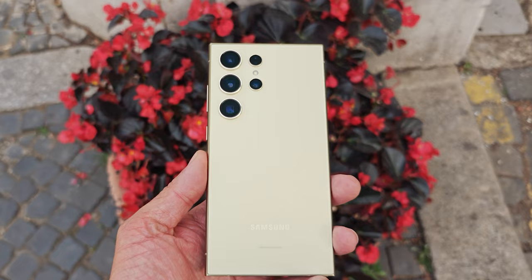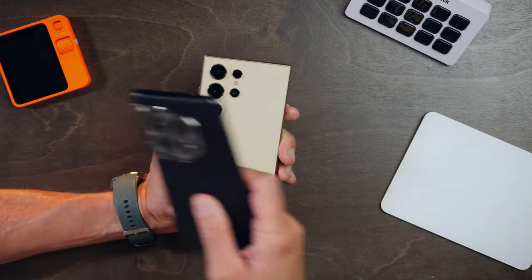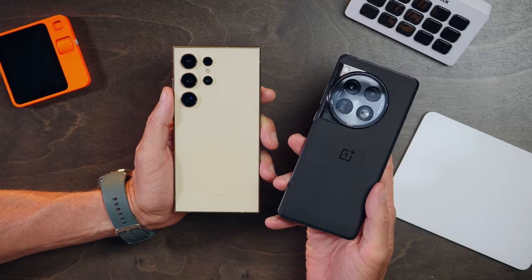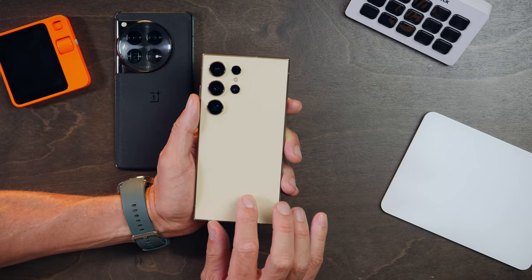I'll just say that this could easily be my daily driver and I'd be absolutely content, full stop. I also rocked the OnePlus 12 during my time in Italy — that's actually in a separate video if you want to see that. But as for the S24 Ultra, let's get into why I'm so smitten with this device.